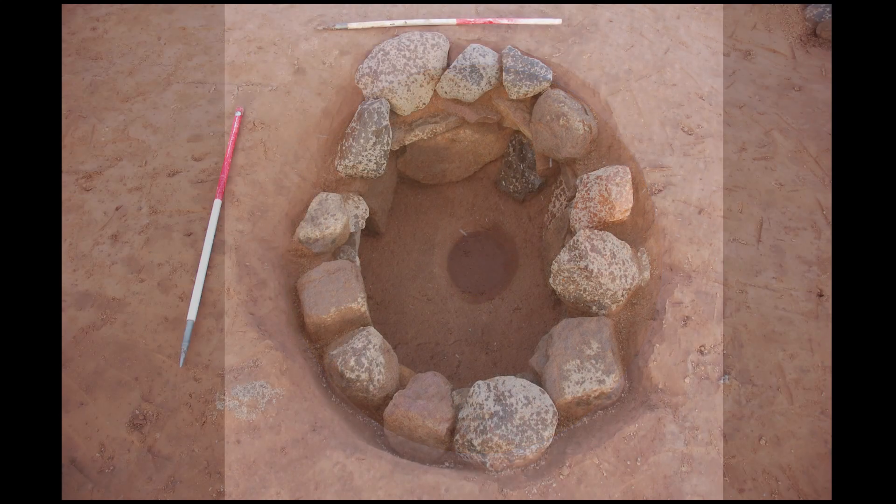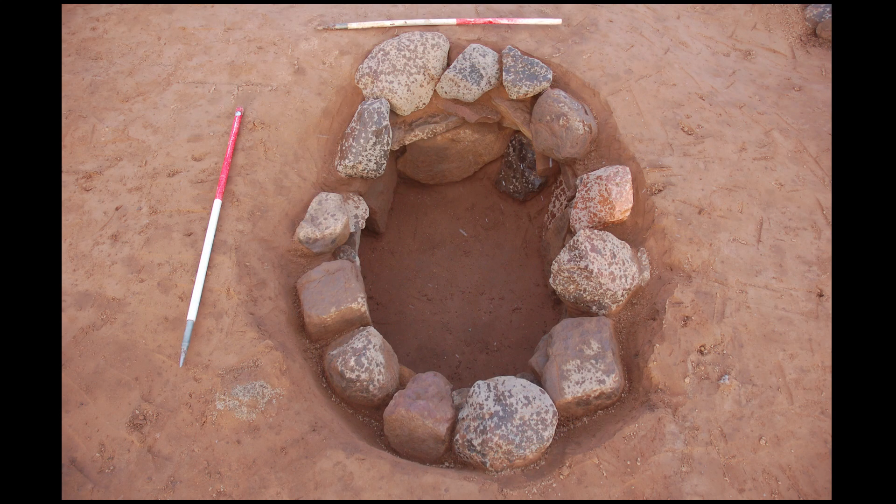Two of these pits were also stone-lined with capping stones and could be the remains of stone-lined burial pits. Several very small fragments of bone were recovered from one of them.